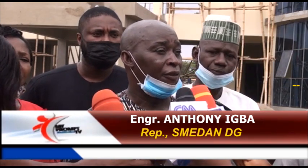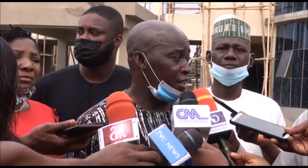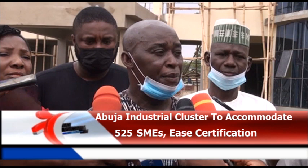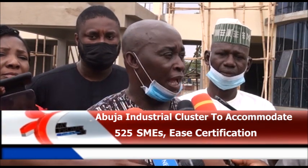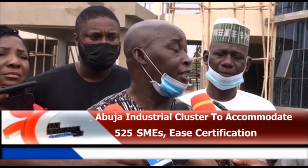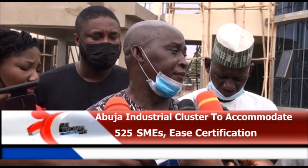There will be a one-stop shop for regulatory agencies — NAFDAC, environmental board — that will grant certification. The aim is to provide facilities, workspace, and common facility provision in the form of machinery that will enable what they produce to be competitive, with good quality and value for money.